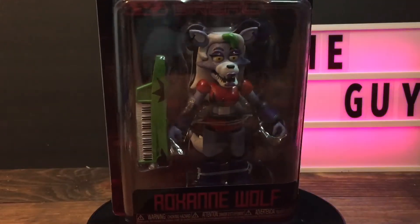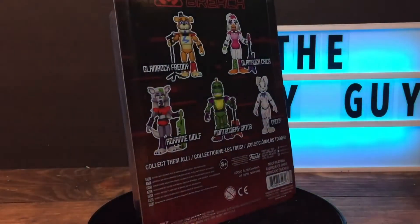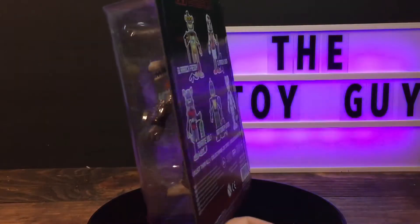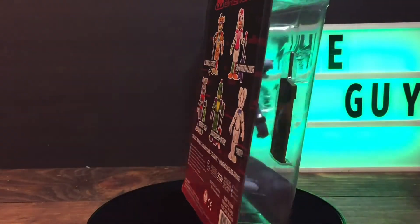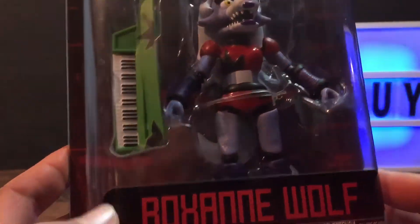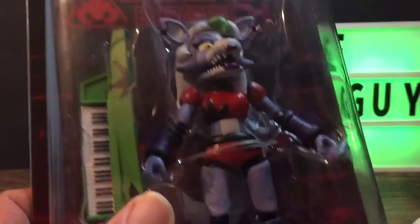Good evening everyone, and welcome to another episode of The Toy Guy here on YouTube. Tonight we have FNAF — Five Nights at Freddy's — Roxanne Wolf action figure, released by Funko late 2020. I believe the Security Breach set is the newest set of action figures available. I could be wrong on that — this is something I really don't know a whole lot about. I just know that my kids love them, and every time I see them, I have to buy one. I went ahead and got three today, and a Piggy figure.